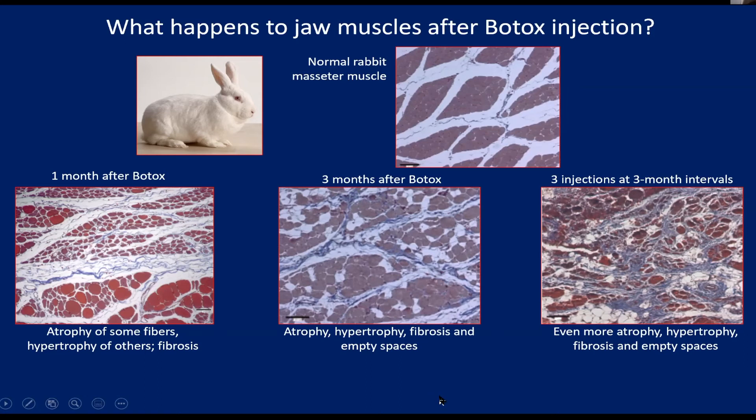Finally, we had some rabbits in which we injected the Botox three times, each with a three-month recovery in between, because lots of people get repeated treatments of Botox. Here we find all the changes have gotten worse: more fibrosis, more dead fibers, more tiny atrophied fibers that apparently have never started contracting again, but also a whole bunch of really gigantic ones — and these are apparently the ones responsible for activity coming back.